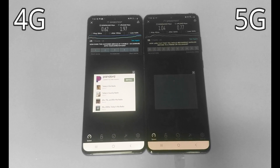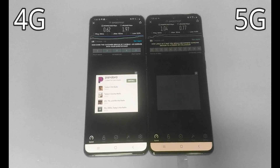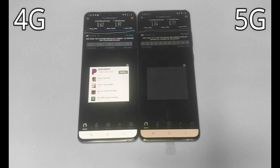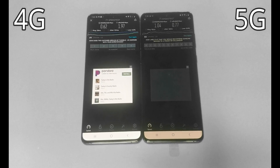Here are the second test results. The 4G came in at 0.62 megabits per second download and 1.97 upload. The 5G got 1.04 megabits per second download and 0.77 upload.